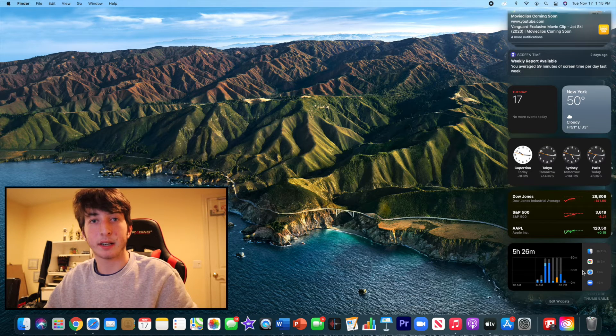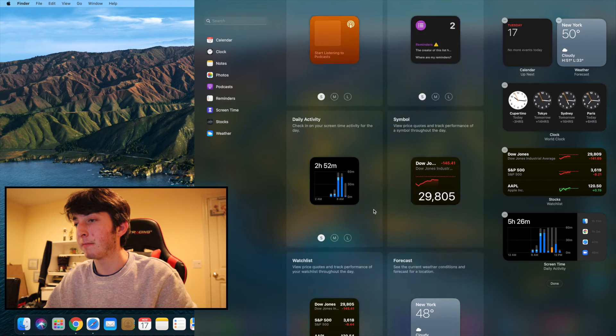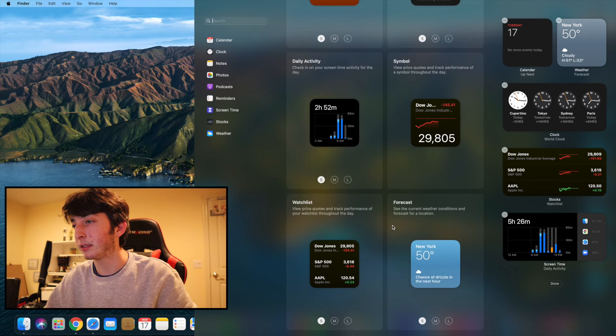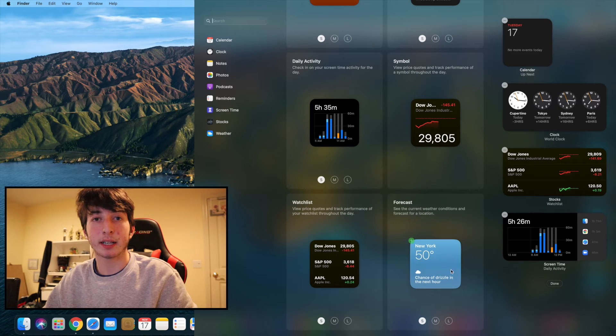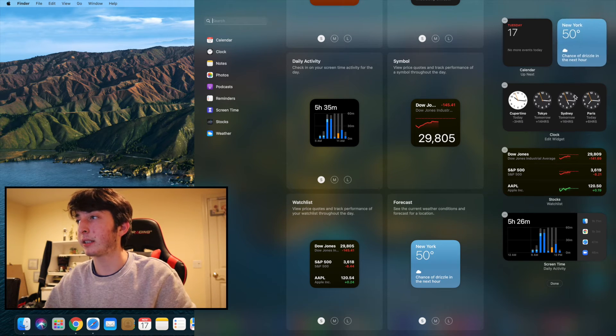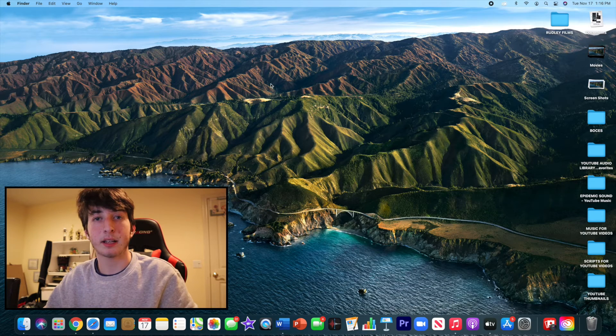Notifications are much easier to manage now. You can also edit your widgets — if you want to get rid of a widget, all you have to do is click the minus sign, and if you want to add a widget back, just drag it over. That's it for the widgets.